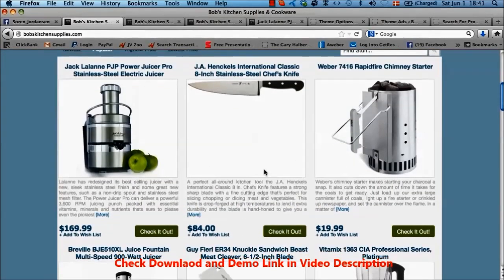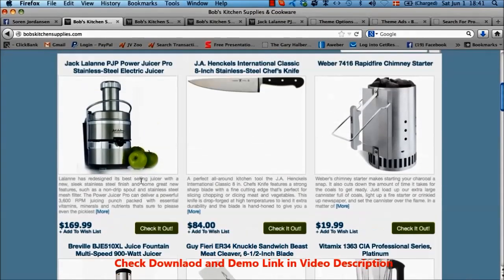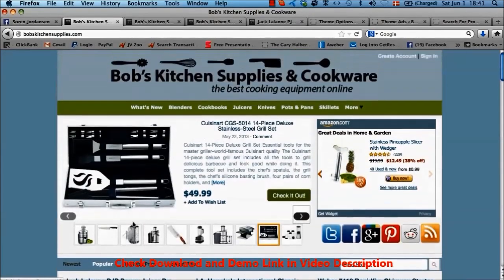The posts themselves — the beauty of it — I haven't written a single word here. It's all pulled in from, in this case Amazon, but it could be from eBay or Commission Junction as well. You have the title, the image, and the checkout button here that each link to either the single post page or straight through the affiliate link to the affiliate network. You have full control over which links go where, and then you have the price and the add to wish list link.